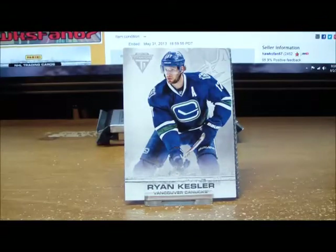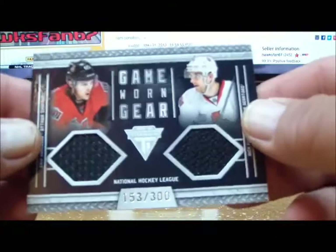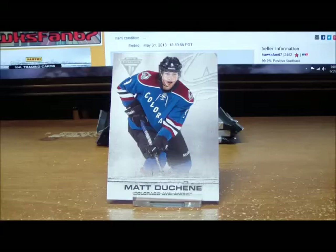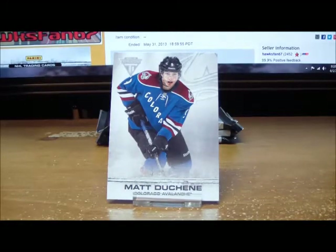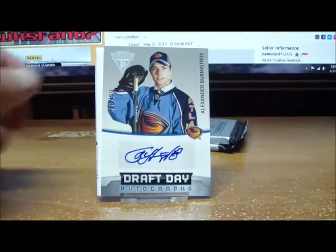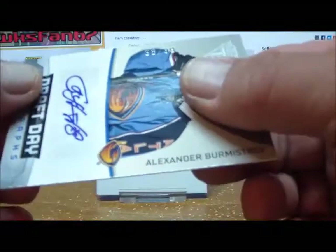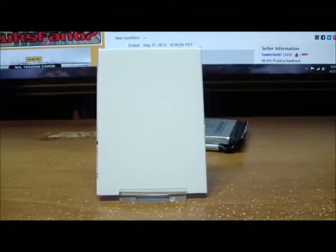Pack two is packed pretty tight. For the Ottawa Senators we have an Erik Carlsson and Nick Foligno dual game-worn gear to 300 for the Ottawa Senators. And a base card. Pack three gives us base cards and a Draft Day autograph of Alexander Burmistrov for the Winnipeg Jets — numbered 36 of 99 for Winnipeg. And a spacer and base card.